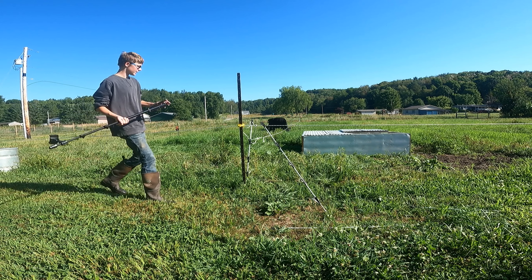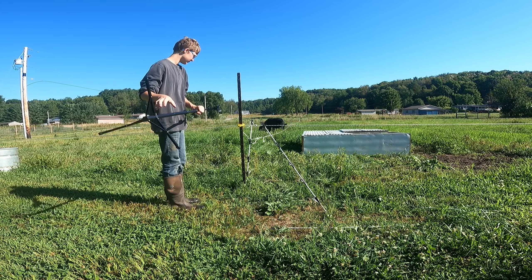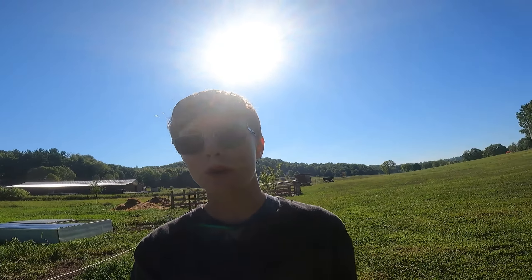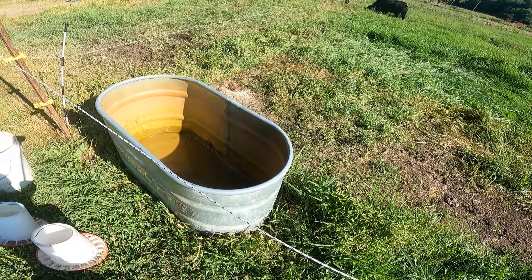I'll be setting my phone up because I want to carry the GoPro around with me so we can do the chores for the morning. We'll see that here in a few minutes. The next thing we need to do is go get the hose because this water needs filled up, and we also are going to need more water for the cows.